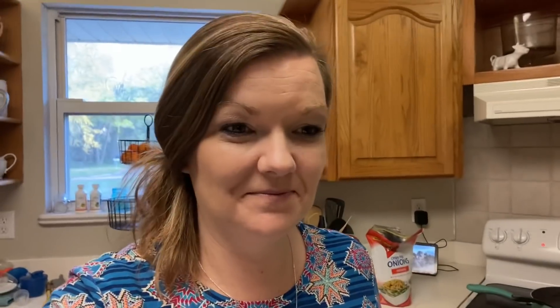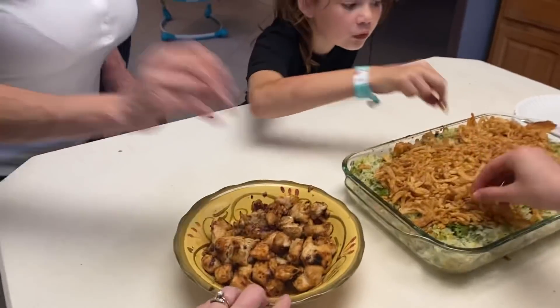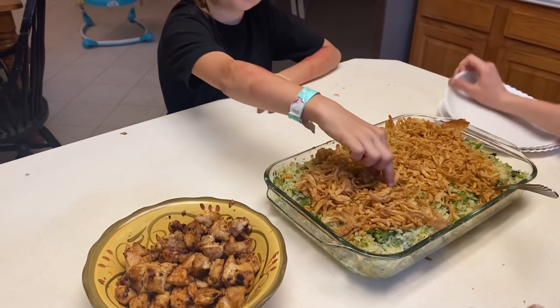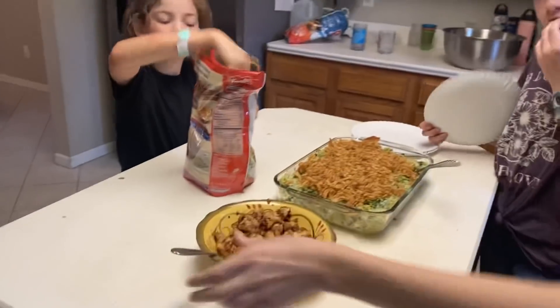Tonight is Wednesday and we are having my Italian chicken recipe with broccoli, rice, and cheese casserole. I've shared both of these recipes on my channel before — the Italian chicken is actually one of my very first videos. If you haven't tried our Italian chicken, check it out because it's really good. We eat it pretty often because it's easy and it makes everybody happy. A lot of kids have already come in and grabbed chicken — that's how much they love it. Check out that recipe; I will put it in the description box below.